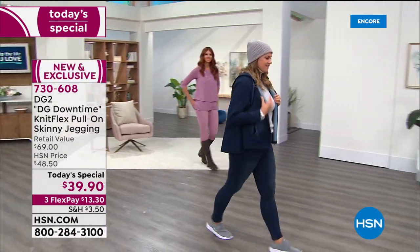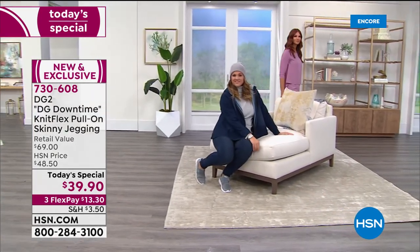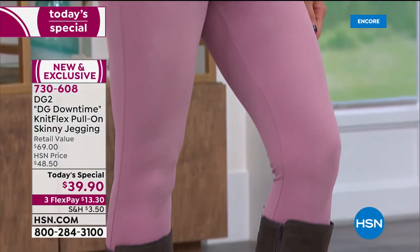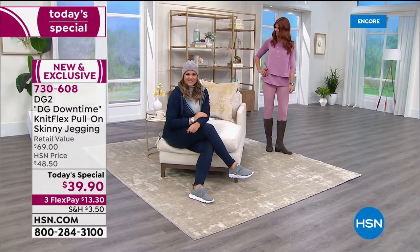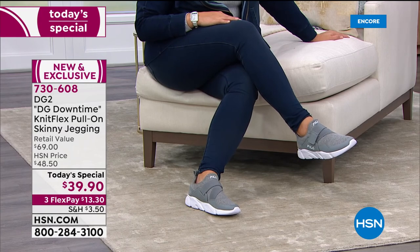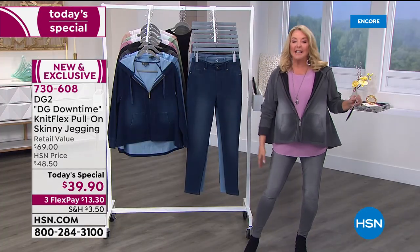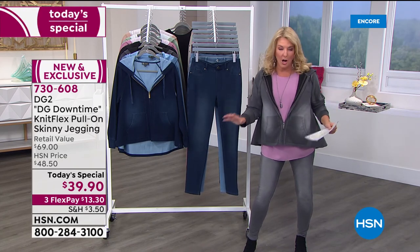About an hour ago we launched a brand-new fabric from Diane Gilman, and now almost 6,000 pairs of jeans have been ordered in that last hour alone. These are the most soft, comfortable jeans — quote-unquote — you will ever wear. It's a brand-new launch called Knit Flex. It's the pull-on, skinny, jegging design. Take everything you love about a jean, everything you love about a jegging, put them together, but make them stretchier, with rebound, and the softest, most comfortable pant you've ever owned.